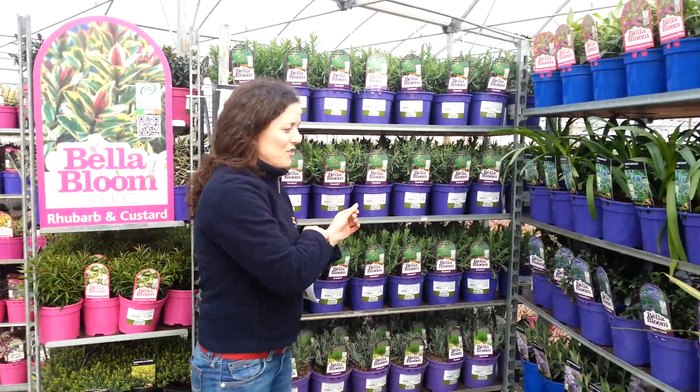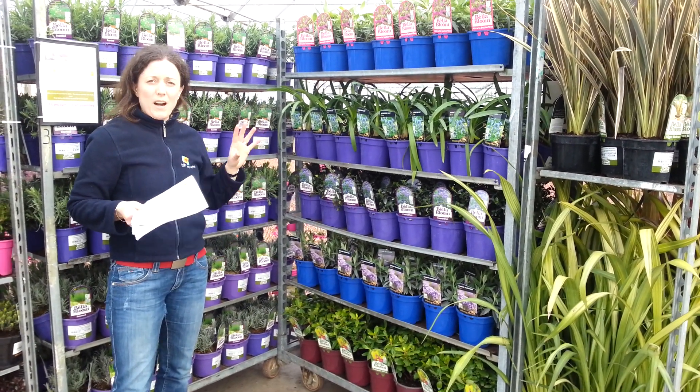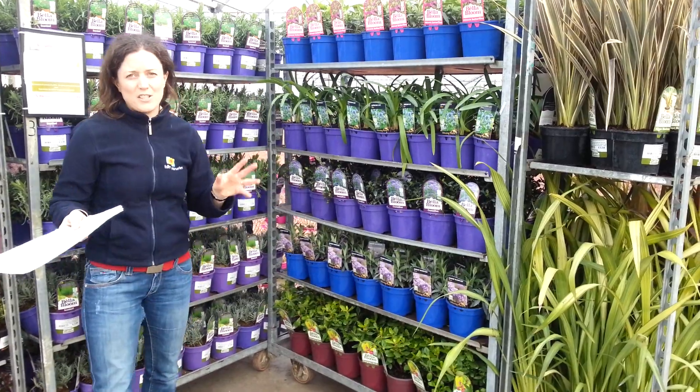Moving on to this trolley — more purple pots. We've got really nice Dwarf Buddleia, it's the Buzz series. It comes in two colours at the moment and we are doing four colours for the season. And if, for example, you don't want to buy one shelf of one particular colour, you can split the shelves to suit your needs.